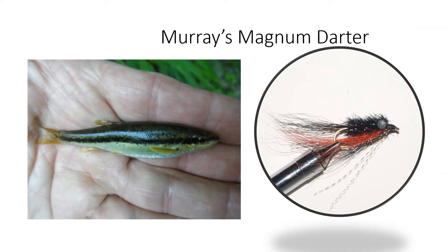The darter minnow you see on the left is a strong swimmer. You can tell by the way he's built — he's really built to handle fast water. The pattern we developed is on the right and it is extremely effective. That's the Magnum Darter.